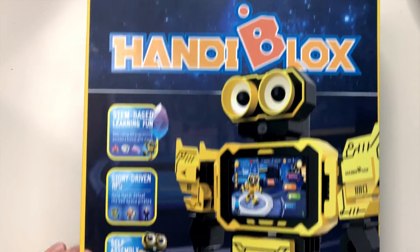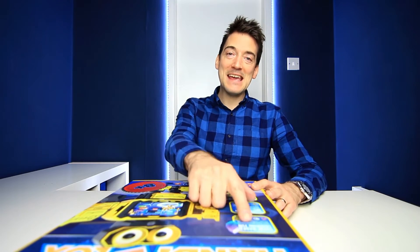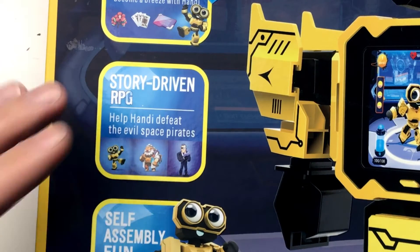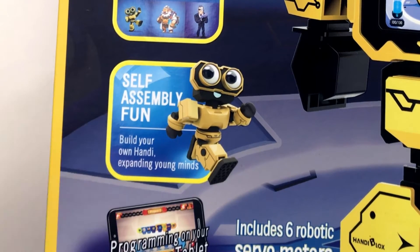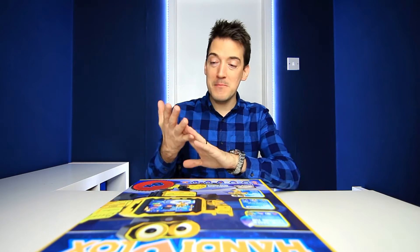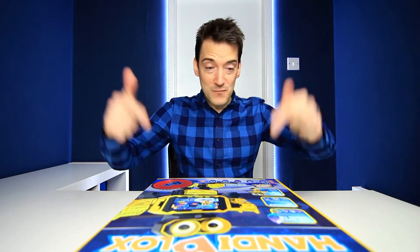On the box you've got the title, Handy Blocks, and the robot himself which looks truly spectacular. On the side we've got STEM-based learning fun — basic coding and programming becomes a breeze with Handy. Then you've got the story-driven role-playing game: help Handy defeat the evil space pirate. There's self-assembly fun where you build your own Handy, expanding young minds. And finally, programming on your own phone or tablet. So it's literally everything — programming, coding, building, engineering, gameplay — everything you would possibly want for your child is right here in this box.